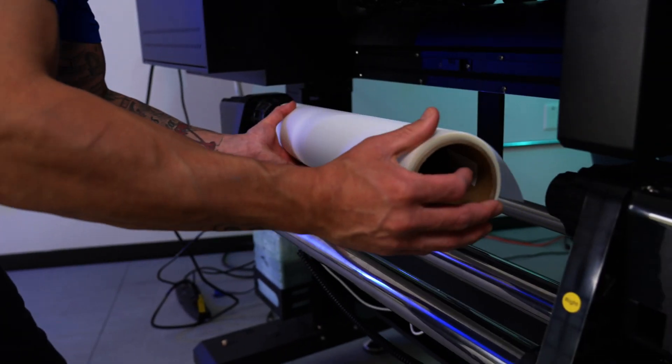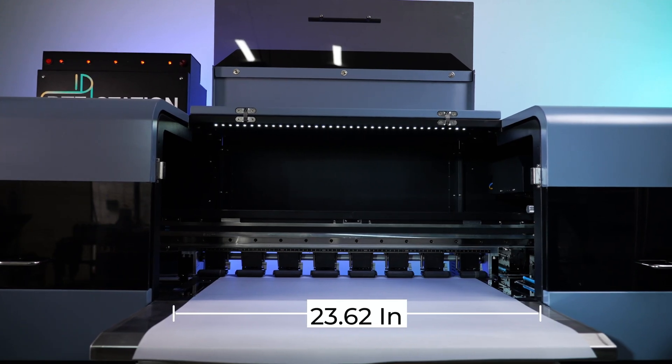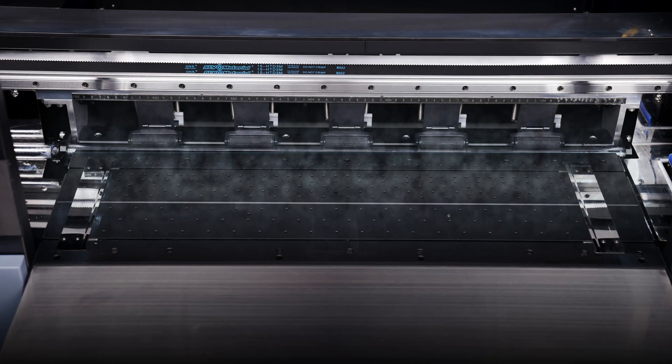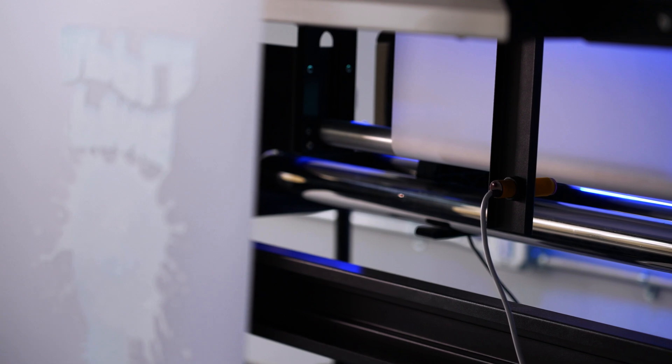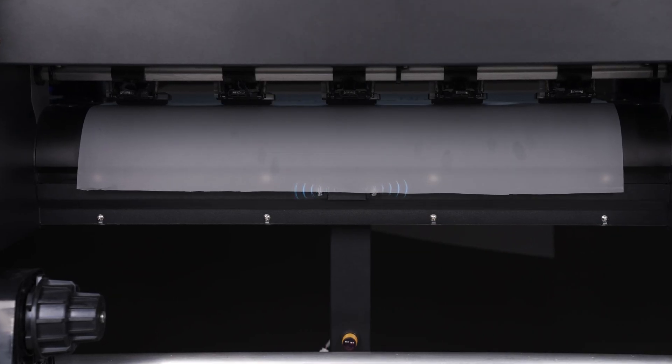With the XL4 you can install print rolls up to 24 inches wide, print on 23.62 inches of available space, and rely on the vacuum bed to keep that film in place. Step away knowing film sensors will detect when the film is running out and pause production accordingly.